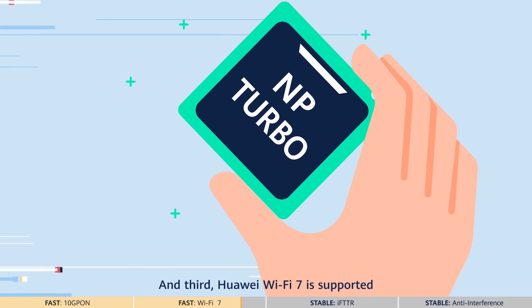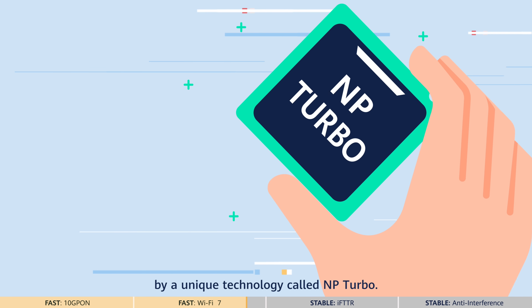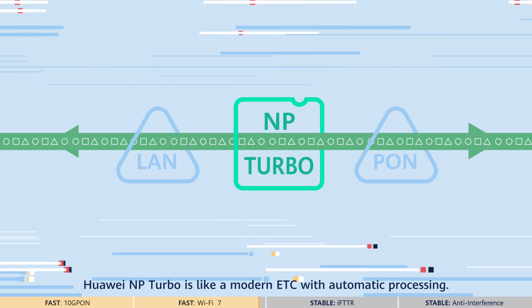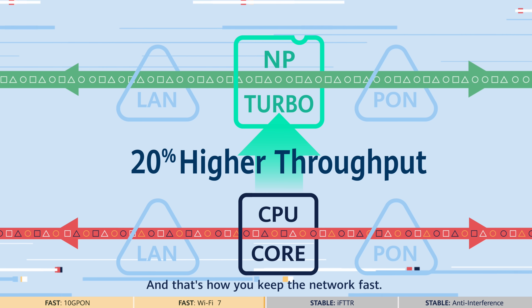Third, Huawei Wi-Fi 7 is supported by a unique technology called NP Turbo. A CPU is like a traditional time-consuming manual toll station on a highway, whereas Huawei NP Turbo is like a modern ETC with automatic processing. It boosts throughput by 20%, and that's how you keep the network fast.